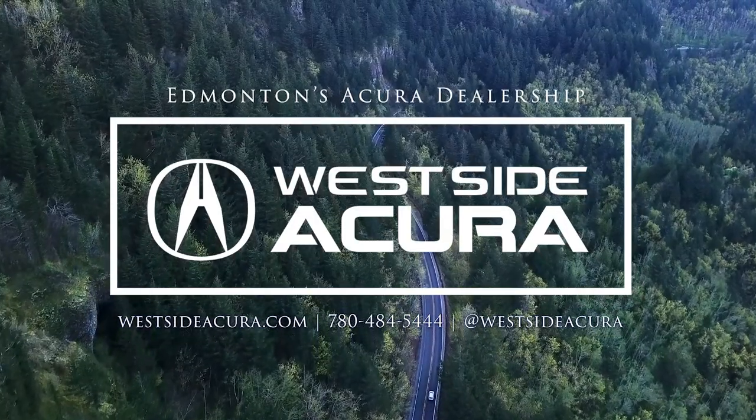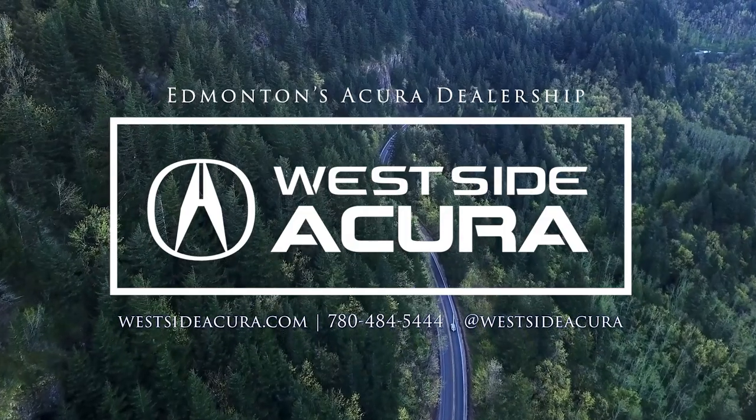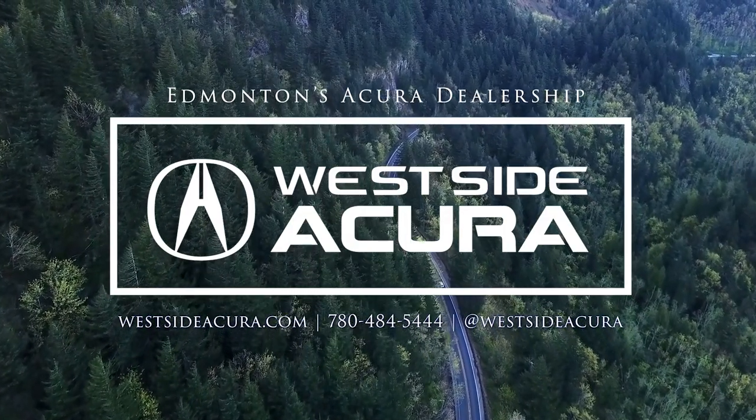Ask us about taking home a 2024 MDX today. Come into the dealership, give us a call, or visit our website at westsideacura.com.